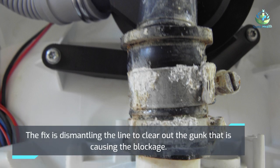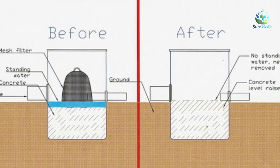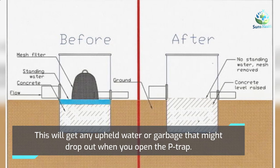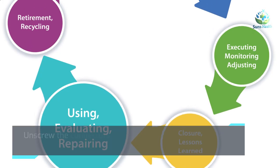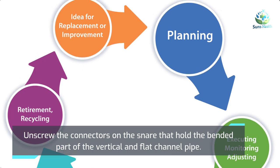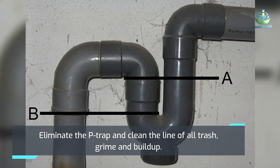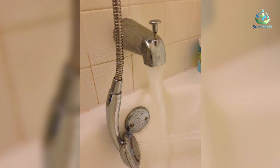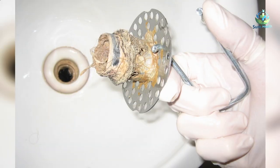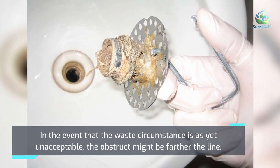The fix is dismantling the pipe to clear out the gunk causing the blockage. Place a bucket underneath to catch any backed-up water or debris that may fall out when you open the P-trap. Unscrew the connectors on the trap that hold the curved part of the vertical and horizontal drain pipe. Remove the P-trap and clean the pipe of all debris, grime, and buildup. Turn on the faucet to run water down the drain. If the drainage situation is still unsatisfactory, the clog may be farther down the pipe.